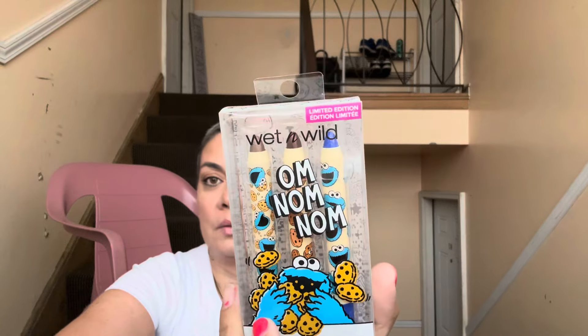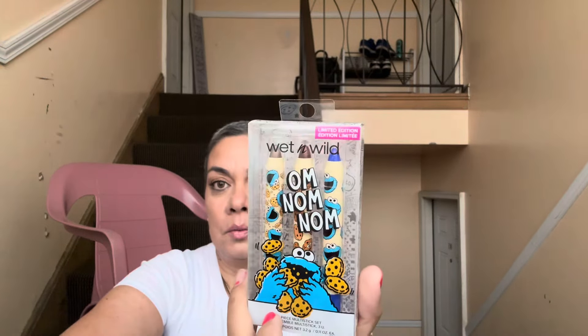I got the seaside breeze air freshener gel — these are good to put under your seat in the car. I got three of those because my husband grabbed two for our cars and forgot them. Then I found this lonely Num Num three-piece multi-stick set from White Wild so I just grabbed it because nobody else wanted it!